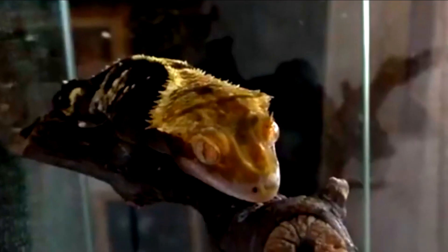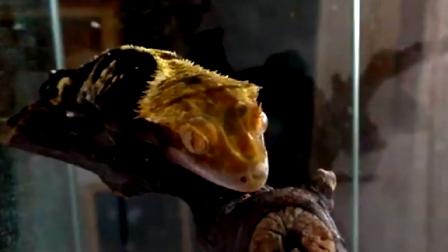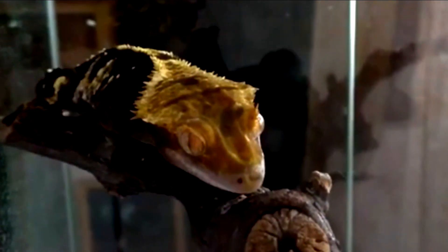Crested geckos are native to New Caledonia, a group of islands in the southwestern Pacific Ocean. They are found in a variety of habitats, including rainforests, savannas, and shrublands. They are primarily nocturnal, hiding during the day in tree hollows or leaf litter and becoming active at night to feed.